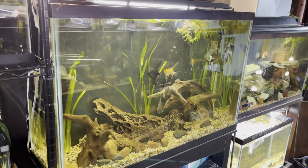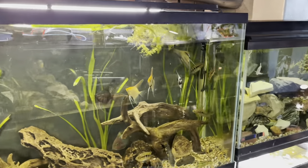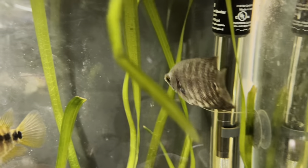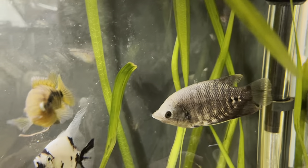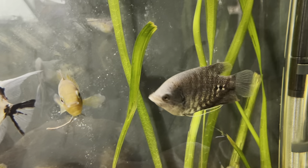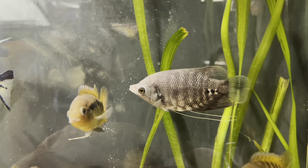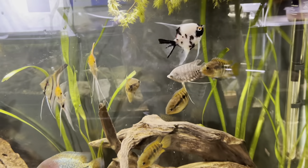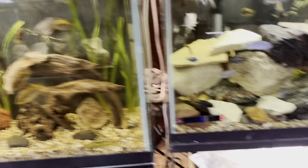He'll have plenty of swimming room and I think this is the perfect situation for him. Can't wait till he starts growing and putting on size so we can move him up to bigger aquariums as he gets bigger. Looking amazing already.